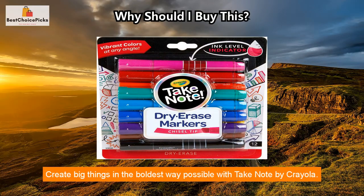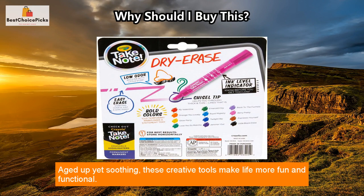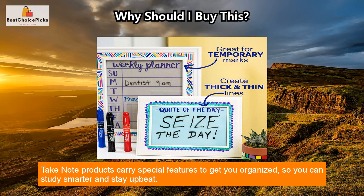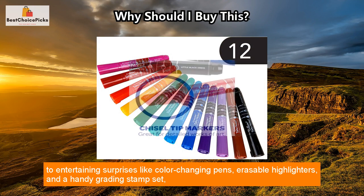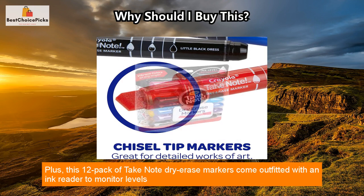Create big things in the boldest way possible with Take Note by Crayola. Aged-up yet soothing, these creative tools make life more fun and functional. Take Note products carry special features to get you organized so you can study smarter and stay upbeat — from essential items like washable gel pens, highlighters, and permanent markers to entertaining surprises like color-changing pens, erasable highlighters, and a handy grading stamp set.